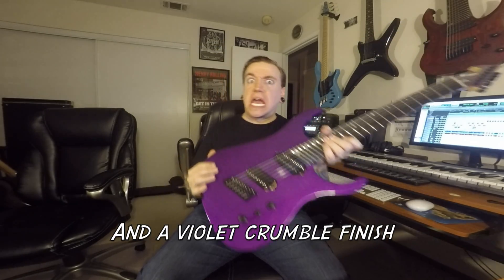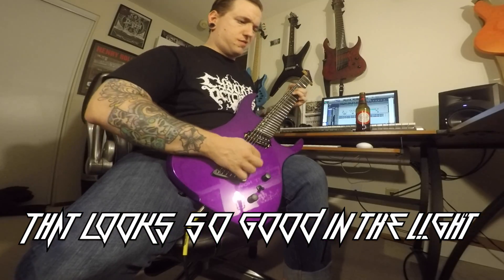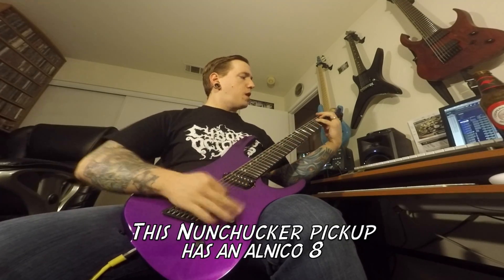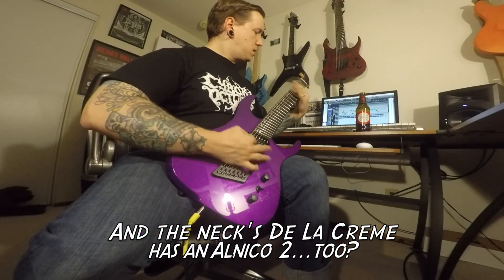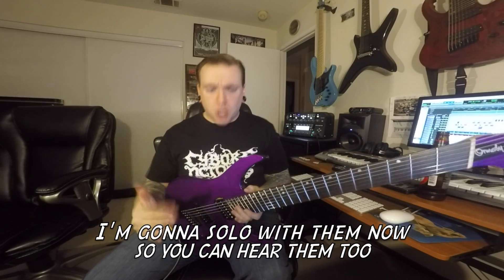This is the bridge pickup — and it still sounds fucking great. Like the neck pickup too. I'm going to solo with them now so you can hear them.